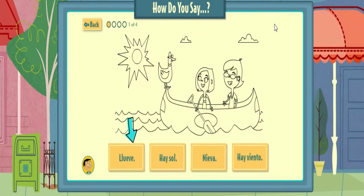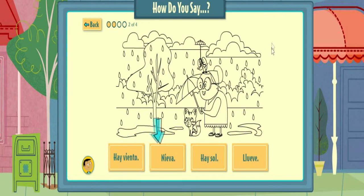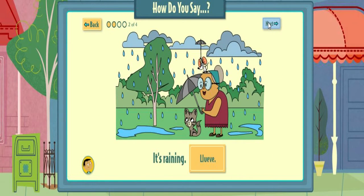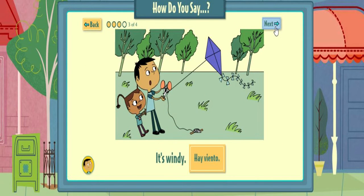Pick the words that match the drawing. That's right! It's sunny. Pick the words that match the drawing. That's right! Pick the words that match the drawing. That's right! It's windy.